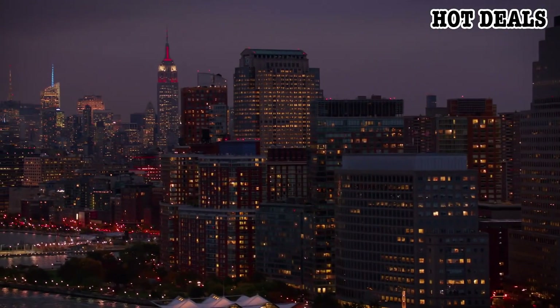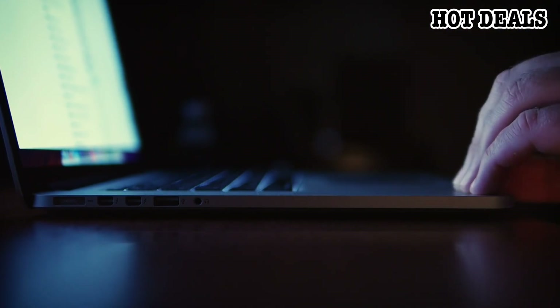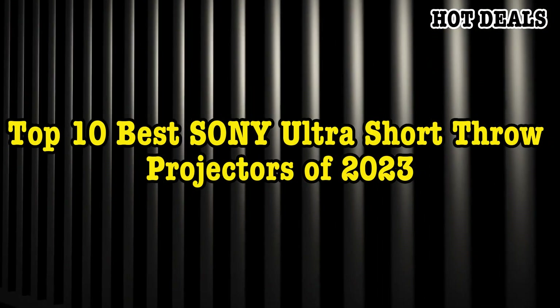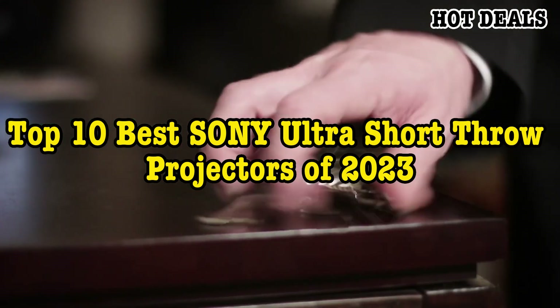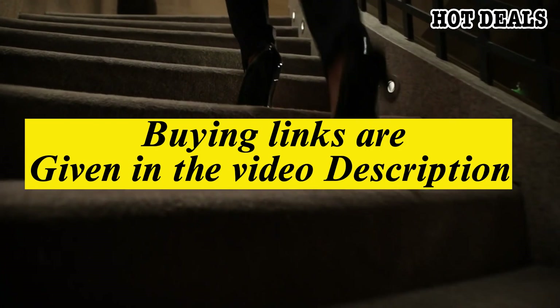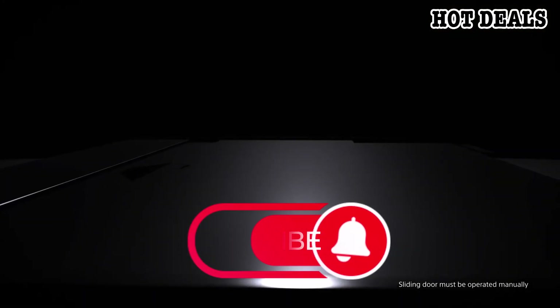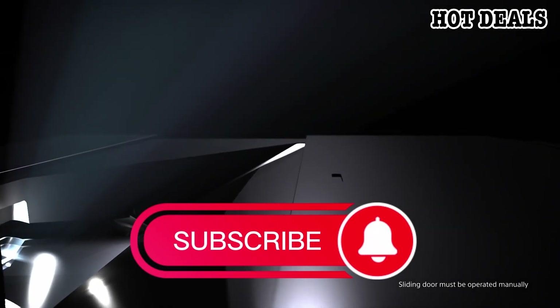Hello everyone and welcome back to your favorite channel. In this video we're going to take a look at the top 10 best Sony ultra short throw projectors of 2023 available today. All the product buying links are given in the video description. But first, subscribe and hit the bell icon. Now let's get started.